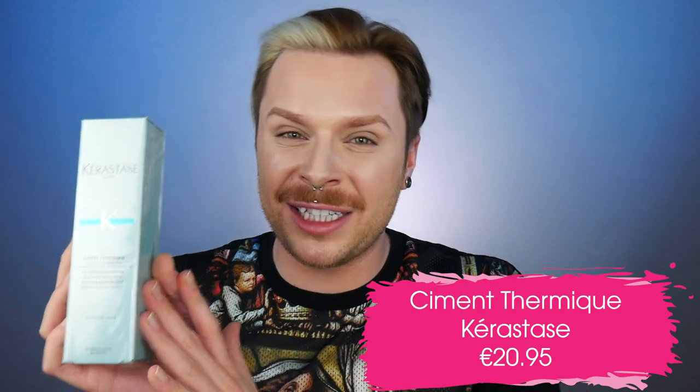The next heat protector is Cement Thermique by Kerastase. The Thermique range in general is a line of heat-protecting leave-in milks by Kerastase. Cement Thermique is for hair that is weakened and damaged — it will treat and protect the hair for up to 180 degrees Celsius. It will reconstruct, reinforce and resurface the hair fibre, and the hair feels absolutely fabulous. This product is not heavy on the hair. If your hair is bleached or quite damaged and you need that extra care, Cement Thermique is probably the best heat protector for you if you blow-dry. It will also speed up the blow-drying time by half.